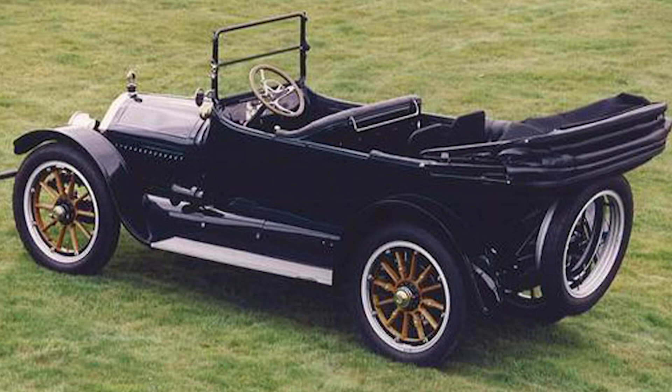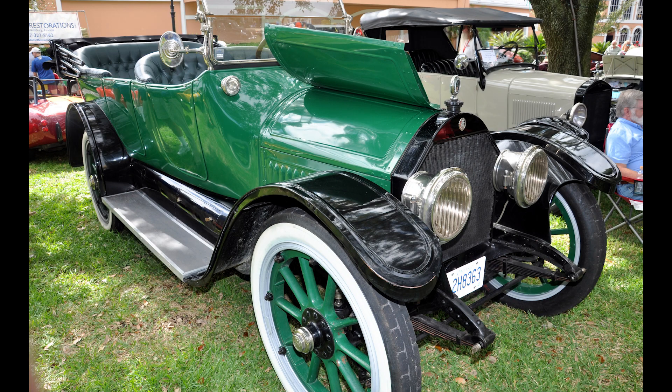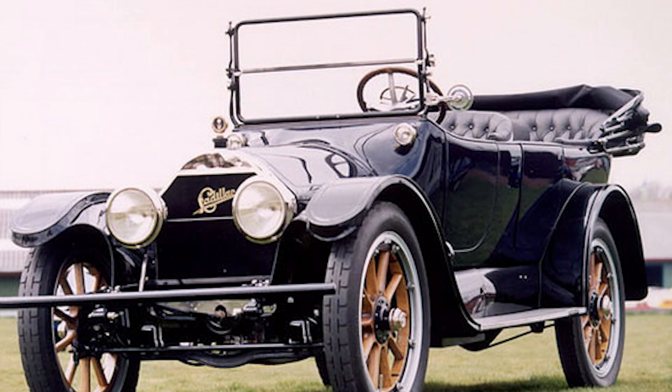To truly appreciate the Cadillac Type 51, we need to journey back to the year 1915. Imagine, if you will, a time of innovation and discovery. The early 20th century was an era of rapid change, where the Industrial Revolution had set the stage for the advent of the automobile. Horse-drawn carriages were becoming a thing of the past, replaced by vehicles powered by internal combustion engines.